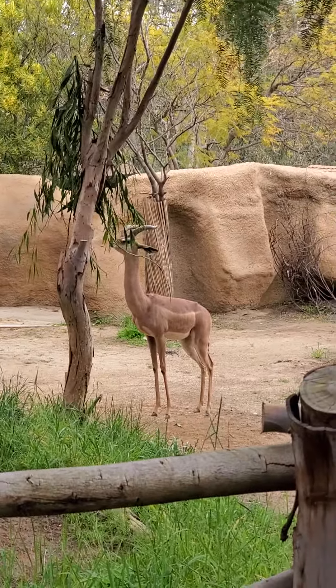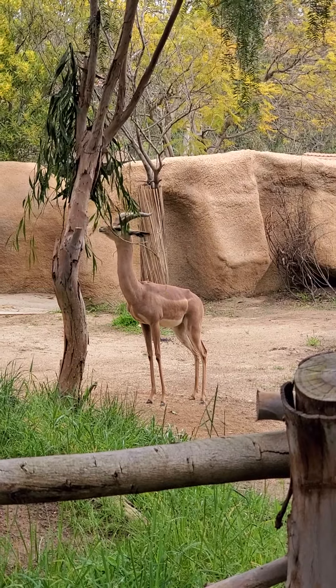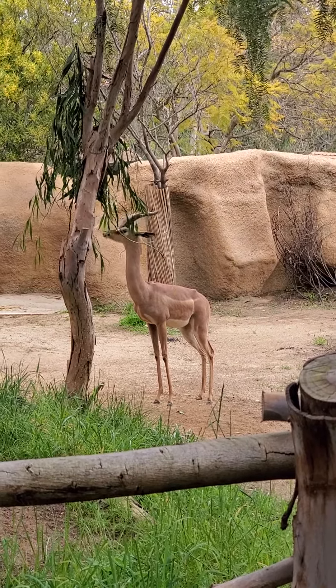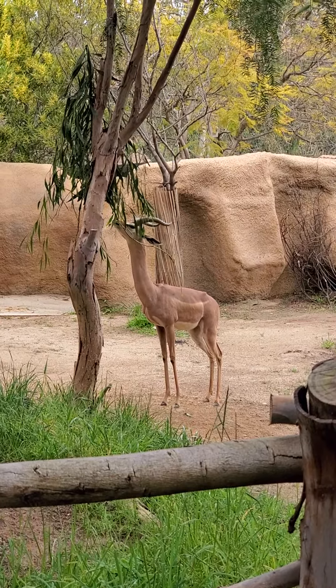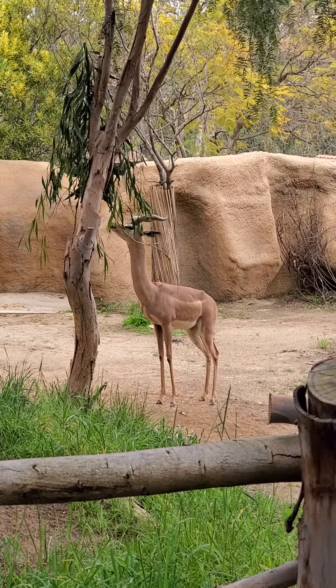We're going to go back and look just a moment at this sweet animal. He's just finishing up his dinner. I hope you're having a wonderful day and I hope you're learning how to better love your liver through this trip at the San Diego Zoo. Thanks for spending some time with me.